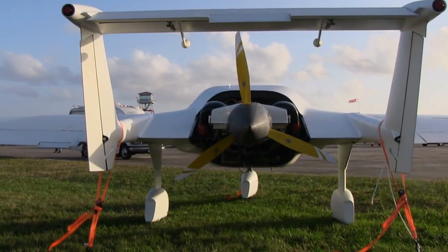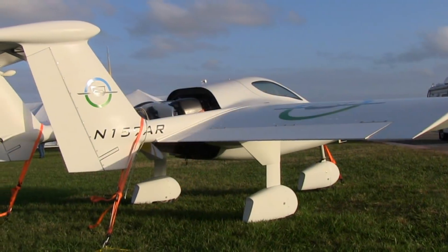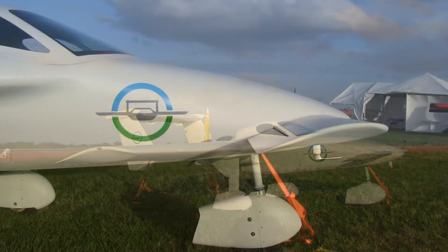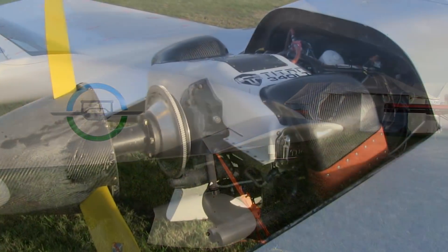You've now built another model — this one here. Has it flown yet? This one has not flown. It's very close. When we get back to Georgia, it'll take about two weeks to get the last few things tweaked and ready to start flying.